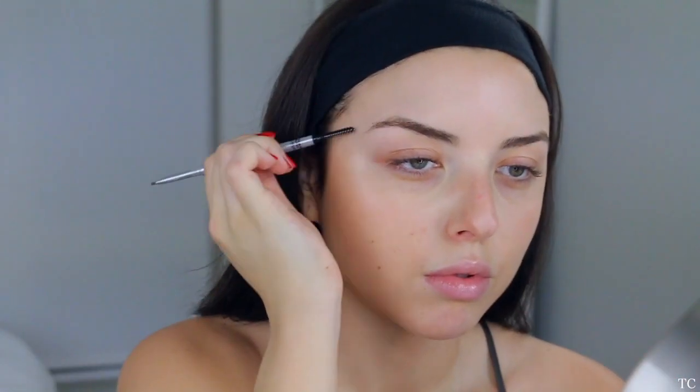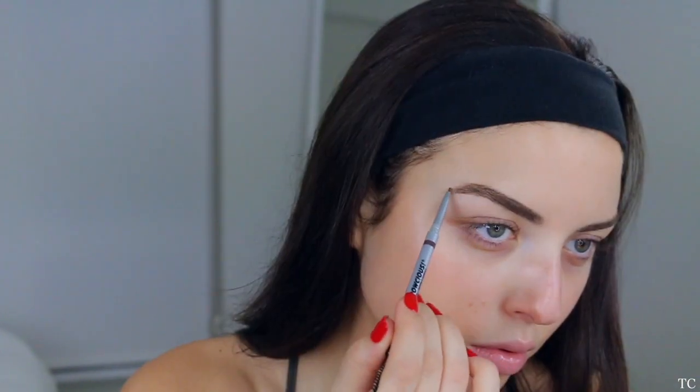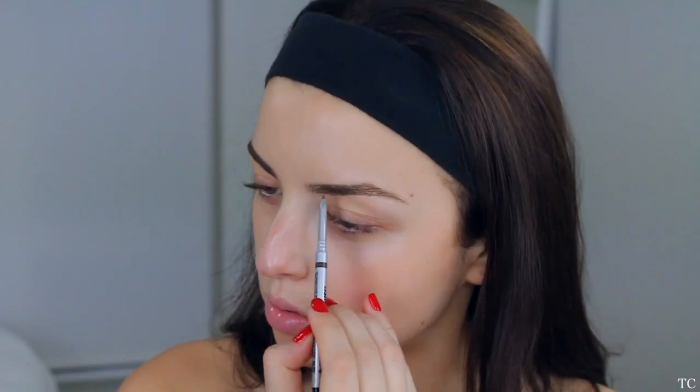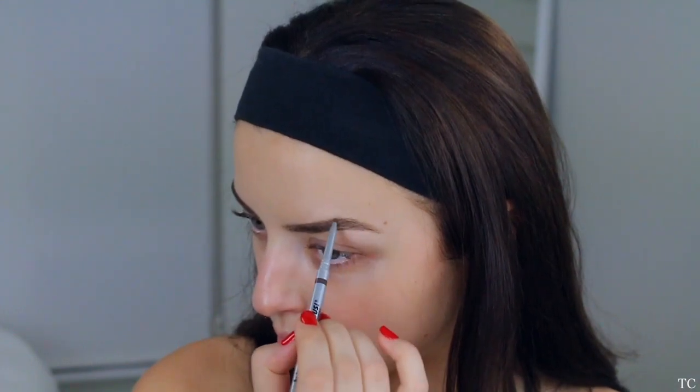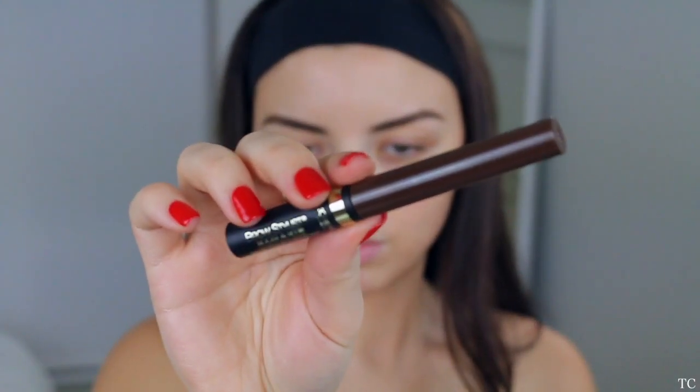I'm going to be trying out this brow pencil by The Bomb — I just realized this one is not drugstore, so I would have used a different brow pencil, but these are new and I wanted to try them out. Feel free to go in with your favorite brow products — I really love the ones from NYX. After we have those brows filled in, I'm going in with the Brow Stylist Brow Gel from L'Oréal, which is a new product I've been obsessed with. It combs my brows, sets them in place, and gives me some texture.